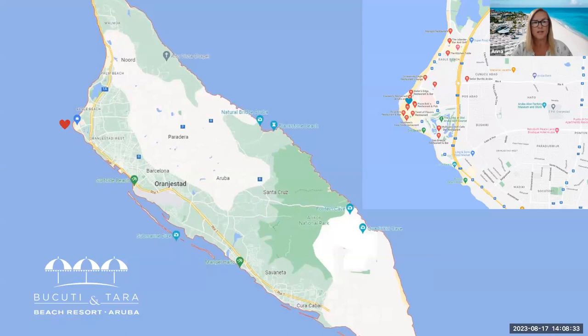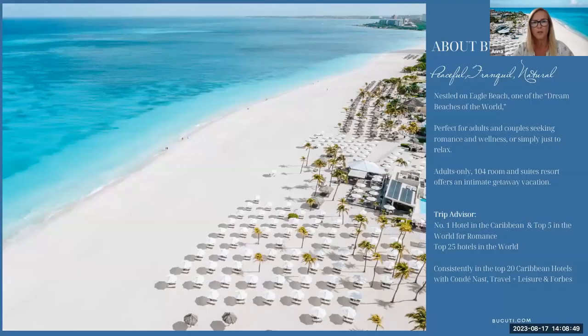From Orangistad, it's just a short 15-minute transfer up to Eagle Beach, which is where Bakuti is set. There are two main beaches in Aruba: Eagle Beach, where you find small low-rise accommodation, and Palm Beach, which has high-rise accommodation and more of the entertainment zone. Eagle Beach is one of the dream beaches of the world — an award-winning beach, absolutely breathtaking. I've been to some amazing beaches in my time and just sitting there watching the sun go down is simply breathtaking.